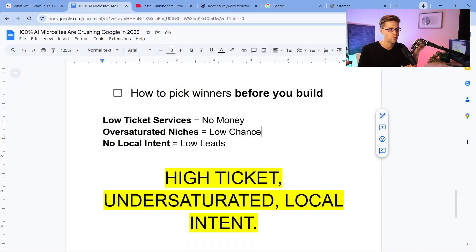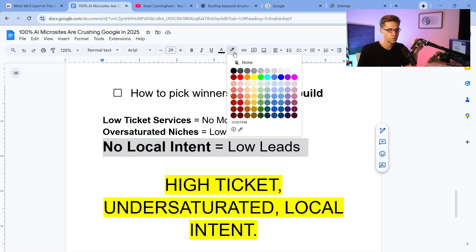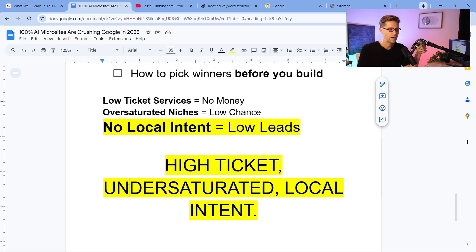Google the niche and the location and see what your competition is. See how many ads there are, see if there's a map pack, see what the organic SERPs are like. And if there's no local intent, it equals low leads. You can do different things with microsites if you have EMDs — an exact match domain can do really well with e-com — but compared to local intent, it's no comparison. What I want is high ticket, undersaturated, and local intent.